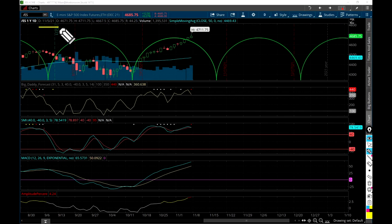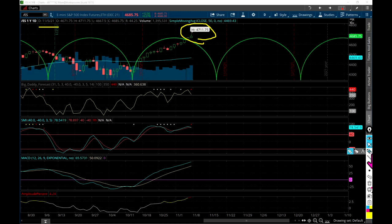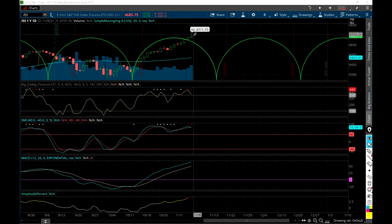Today is November 5th, 2021. We hit all-time highs again - that's been going on since about October 13th. The market has just been on fire. Look at this - just awesome.